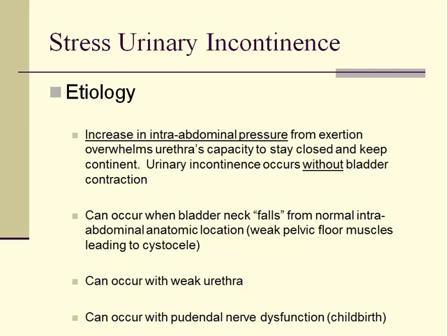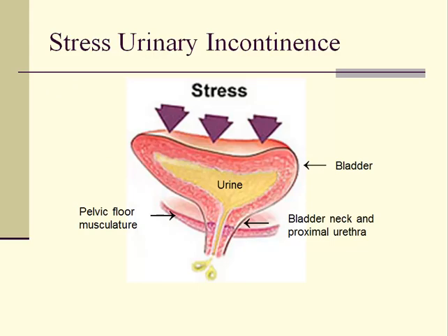Stress incontinence can also occur if the urethra is just too weak to remain closed. Here is an illustration of the bladder and the urethra. If increased intra-abdominal pressure, such as what occurs with a large cough or sneeze, is applied to the bladder, urine can be lost involuntarily. This is more likely to occur if the bladder neck and proximal urethra are abnormally located outside of the abdomen and below the pelvic floor muscles due to aging or childbirth. Stress incontinence can also occur if the urethra is too weak to remain closed during a cough or sneeze.